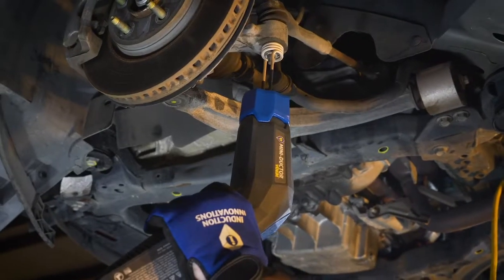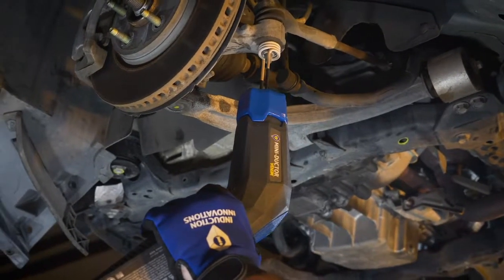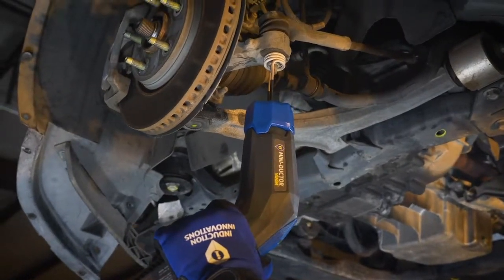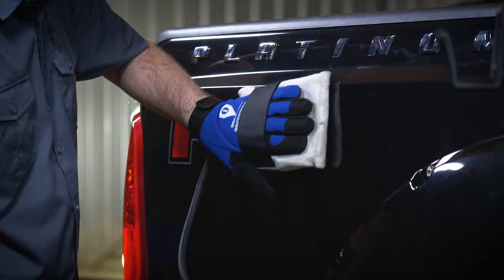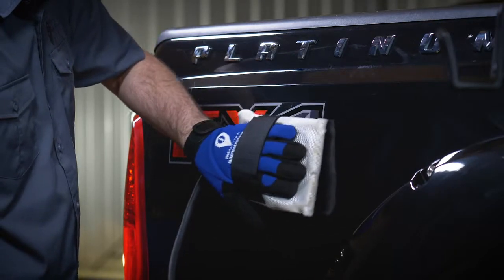Our flameless heating tools have been designed to solve a problem: how to remove old, rusted, or corroded parts and fixings, windows, body moldings, body panels, and more, safely, speedily, and with control.